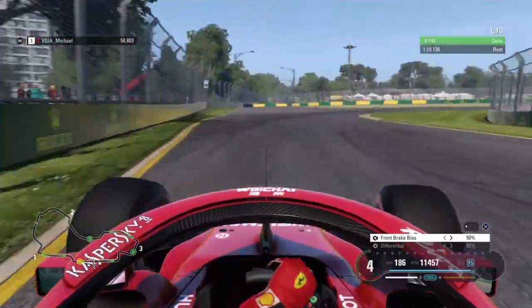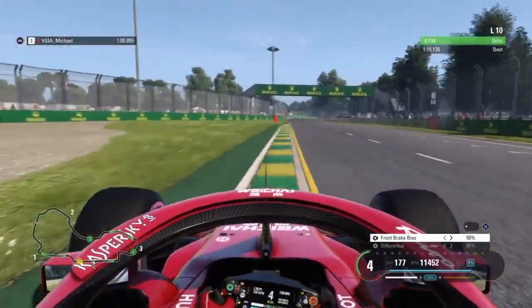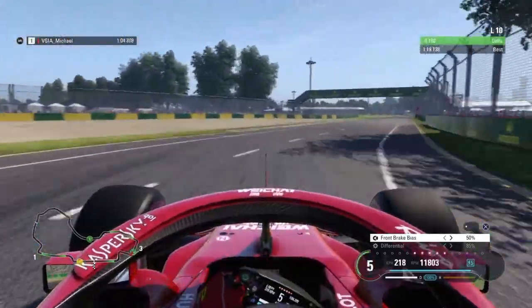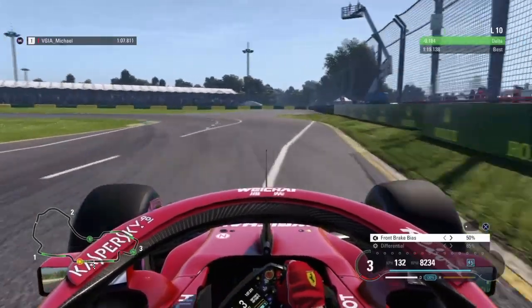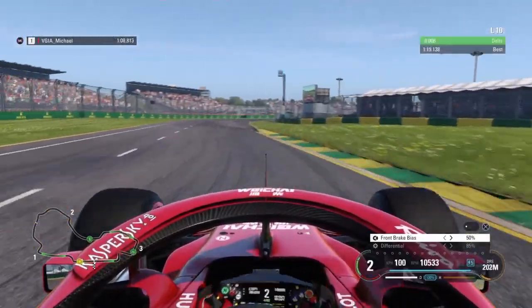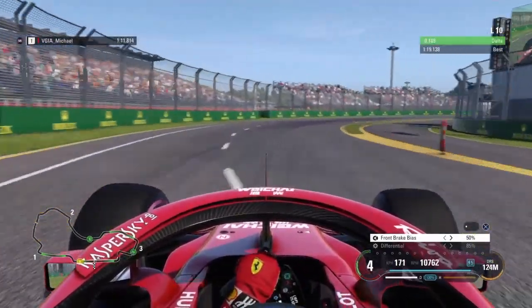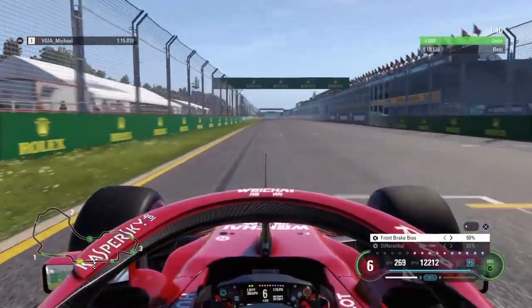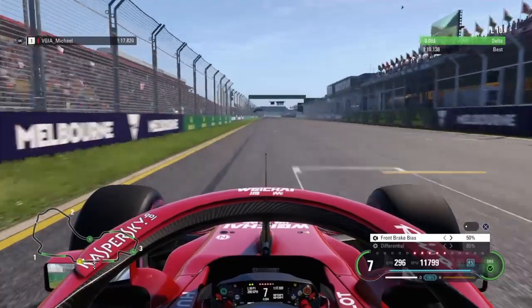Watch out for the DRS as it is new this year. Take a bit of the kerb — it will help you on the exit. Fourth gear. Now through this one is fifth gear, up to sixth before you go down to second gear. Don't brake as late as I did as that was a pretty big mistake, cost about half a tenth. But fifth gear through the entry, sixth on the exit and up to the line.